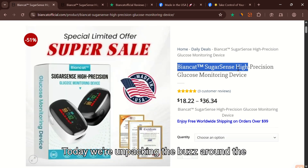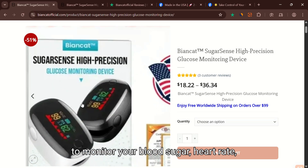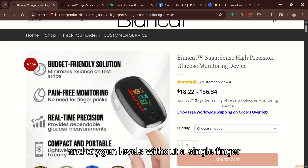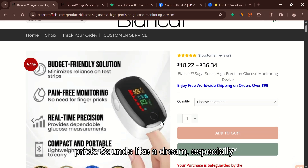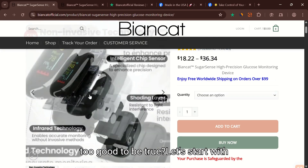Today we're unpacking the buzz around the Bianca SugarSense, a device that claims to monitor your blood sugar, heart rate and oxygen levels without a single finger prick. Sounds like a dream, especially for anyone managing diabetes. But is it too good to be true?